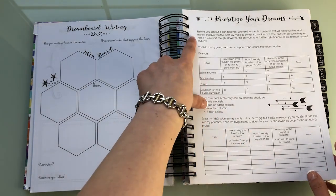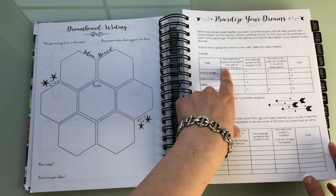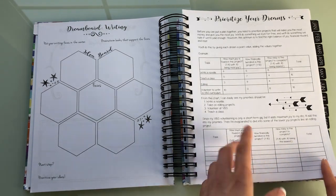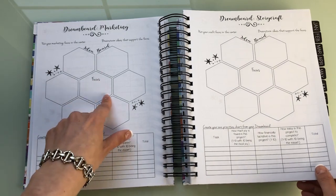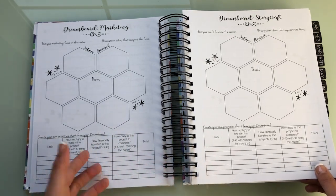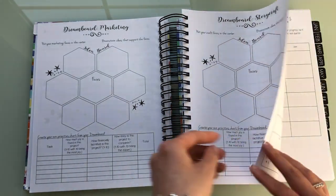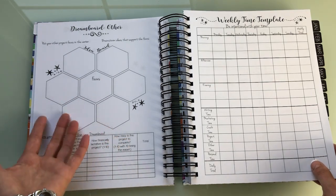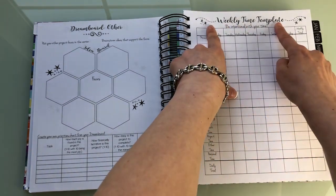We have an intro section called 'My Story Starts' with last year in review, plans for 2019, and writing habits. Then there's a dream board: put your writing focus in the center, brainstorm books that support the focus - craft books that might help your writing - and prioritize your dreams. You can write ideas like 'write a novella' or 'teach a class' and evaluate each one on how much joy it gives you, how much money you'll make, and how easy or hard it is.